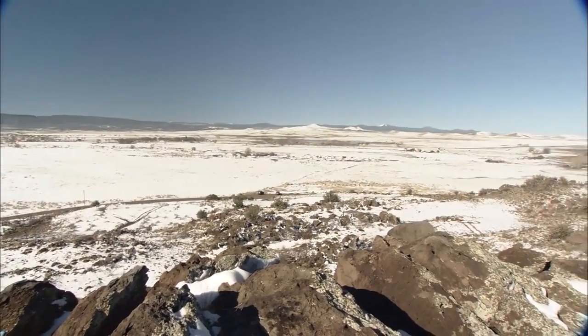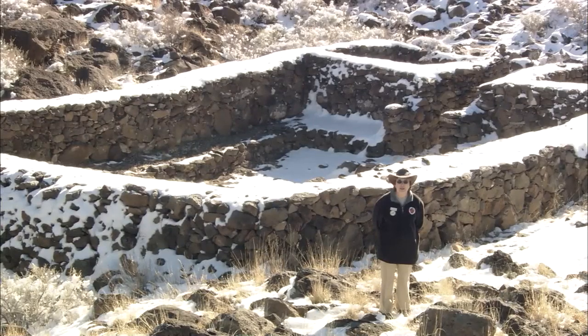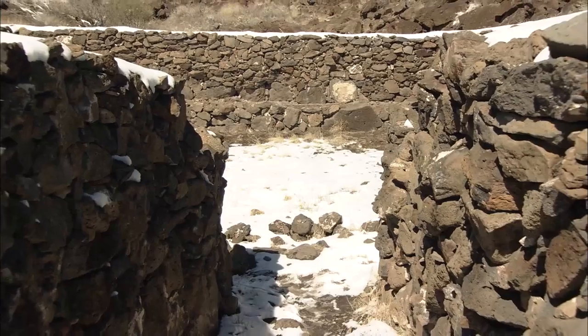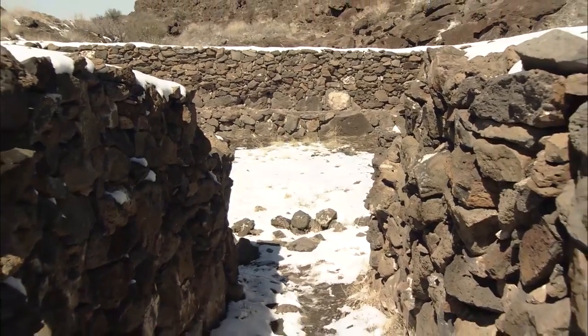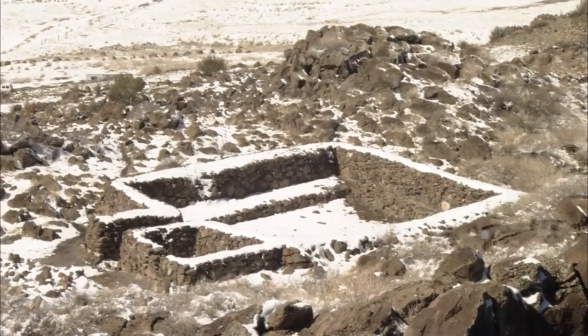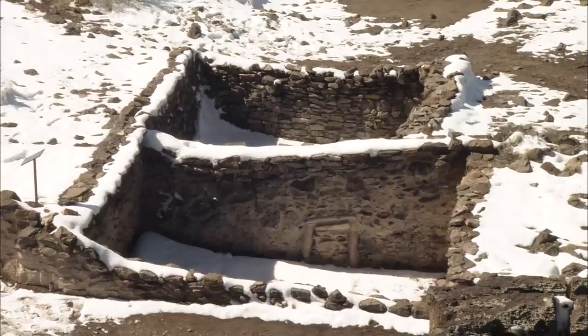Visitors can see a unique rectangular kiva constructed with no mortar whatsoever — basalt rock stacked one on top of the other. The barren land is dotted with these stone kivas and pueblos like an outdoor museum.